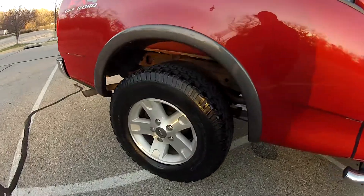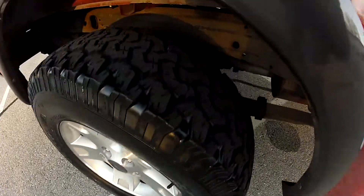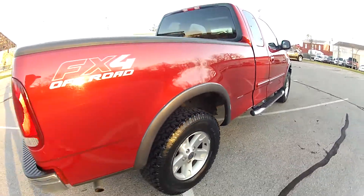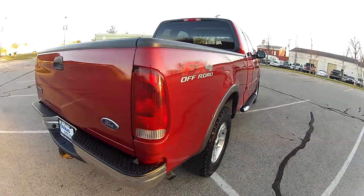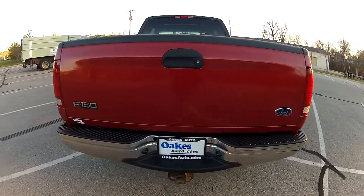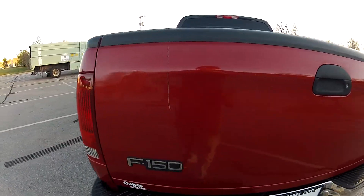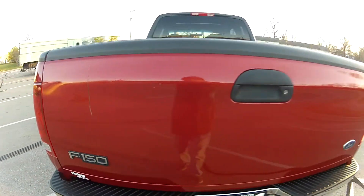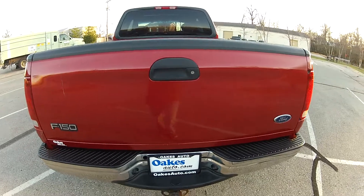The paint has a nice deep shine to it. As you can see, all four tires match as far as style and tread depth goes as well. The only major imperfection to be found on this F-150 is the scratch on the tailgate, which is not very noticeable from far away.